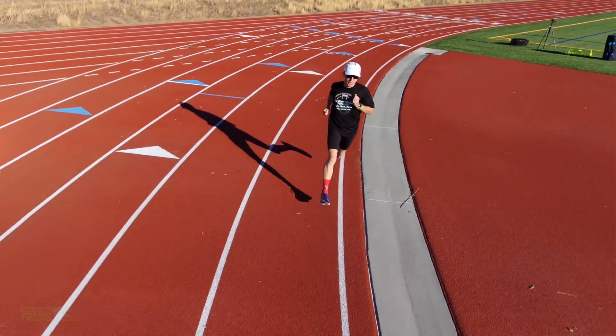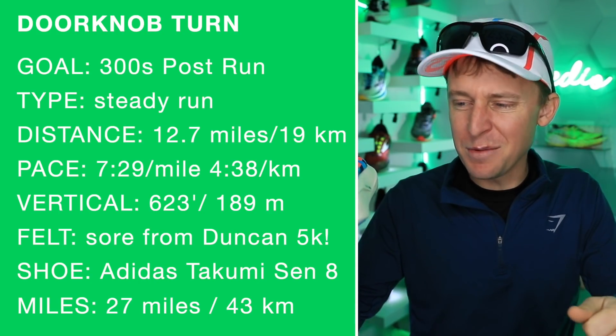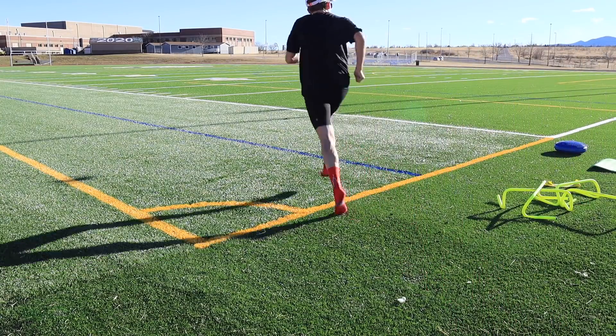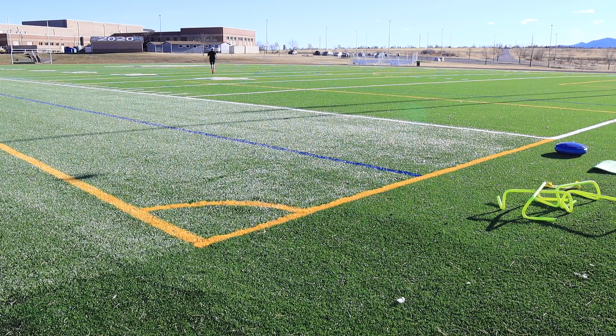Here is the run and mini workout I did today in the Adidas Takumi Sen 8. I did six by 300 meters with a 100-meter jog after 12 miles. Sometimes after 12 miles, if you start and stop at your house, it's so easy to turn the doorknob without doing the strides, diagonals, or in my case today, the 300-meter repeats in addition to the base building phase.